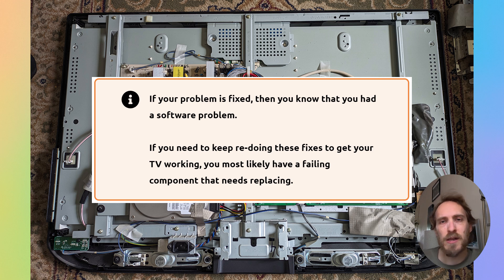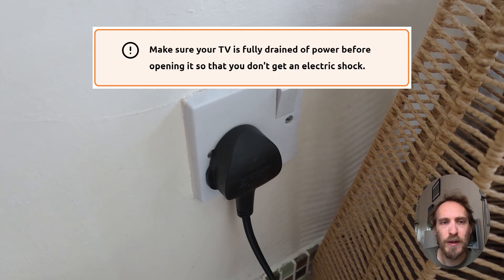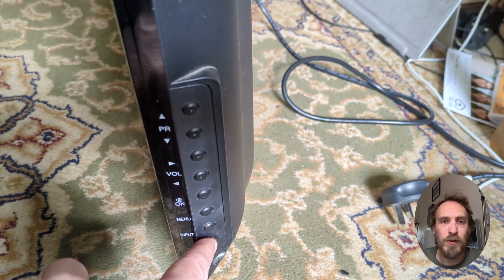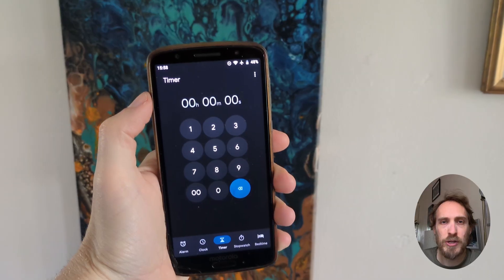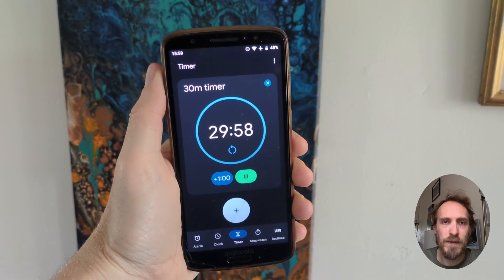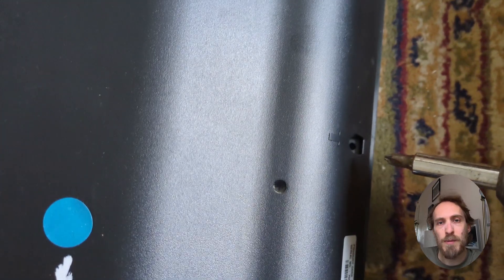If your TV is still restarting, or if it only stays on for a few seconds so you can't access the internal menus, you need to check for component failure inside the TV, which means taking it apart. This will void your warranty, but on an older TV it's easy enough. First, drain all power — unplug it, hold the power button, and wait about 30 minutes to ensure the capacitors are discharged to avoid a shock. Then place your TV face down on a soft surface, unscrew the case and remove it, using a flathead screwdriver to open any plastic clips.